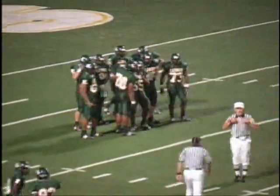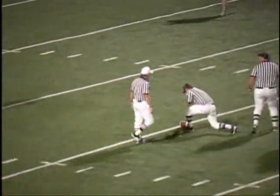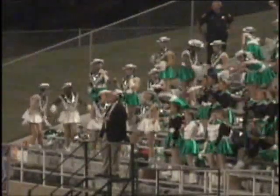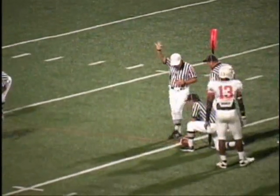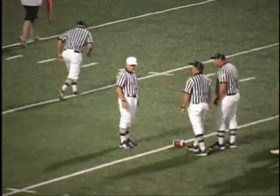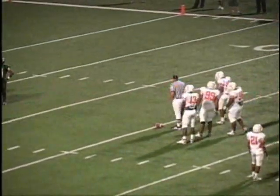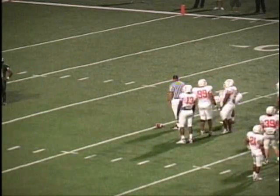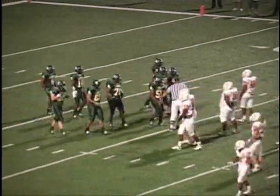Officials are going to take a timeout to measure. On our angle, sometimes it looks farther than it is — we've had that happen two or three times this year. They're going to stretch it, and it is just short — a little less than a yard short. Third down and less than a yard for Longview at their own 15-yard line.